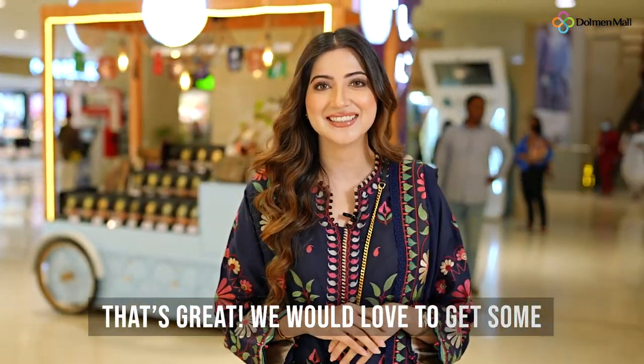But today I'm specifically here for Eid shopping. That's great! We would love to get some styling tips from you. Sure! Tag along!